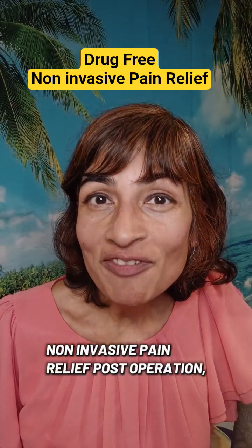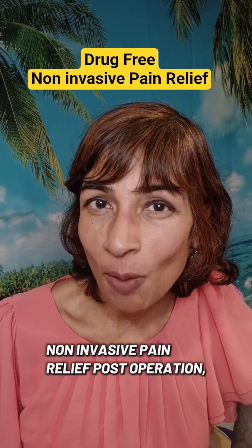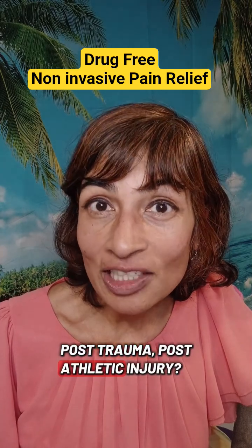Are you looking for drug-free, non-invasive pain relief — post-operation, post-trauma, post-athletic injury?